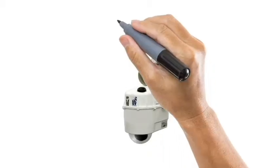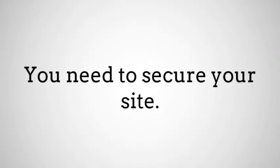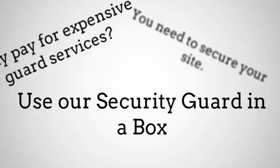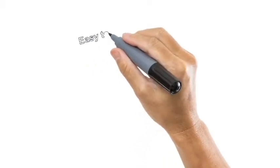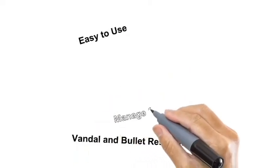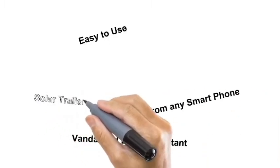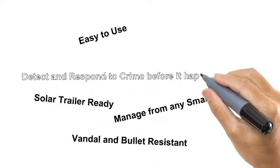Hi, this is Greg Howard, producer of SmartCams from IntelliGiant Solutions. You need to secure your site — why pay for expensive guard services? Use our security guard in a box. No power? Use our solar trailer, available for purchase or rental. These are easy to use, vandal and bullet resistant, and can be managed from any smartphone. You can detect and respond to crime before it happens.